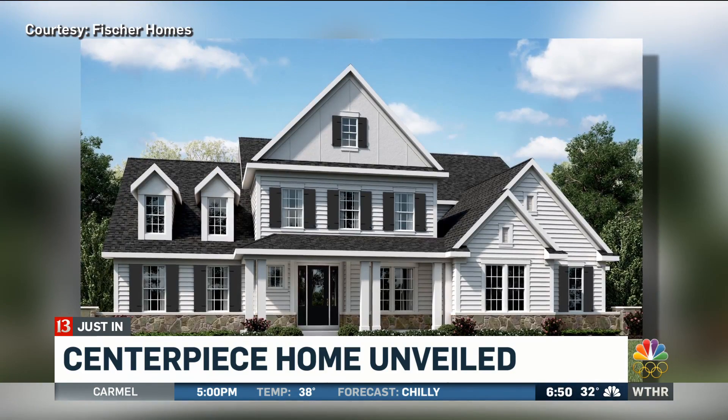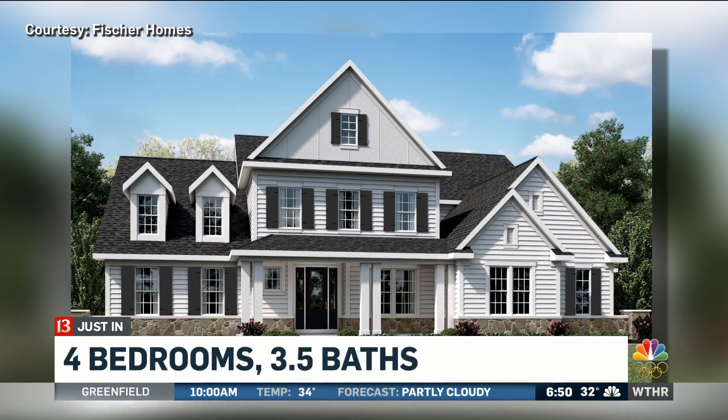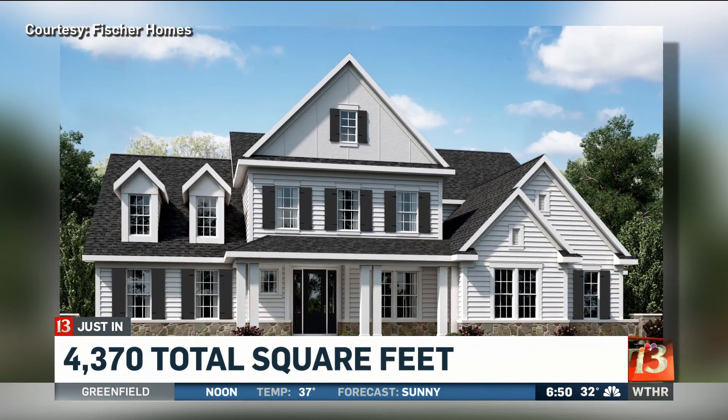This morning we're getting our first look at the centerpiece home for the 2018 Indianapolis Home Show. Take a look and be envious. This is the Crestview Floor Plan, part of the Fisher Homes Grand Estate Custom Collection. It's four bedrooms, three and a half baths, more than 4,300 square feet, and it will be built inside the Exposition Hall at the fairgrounds.